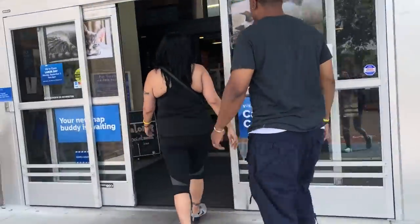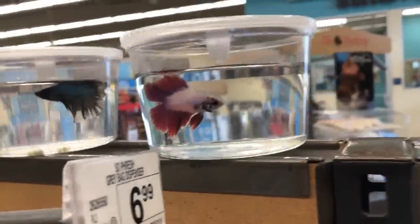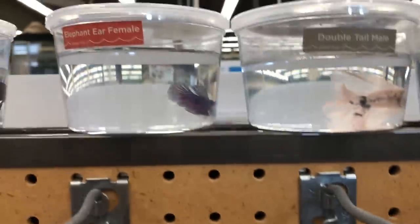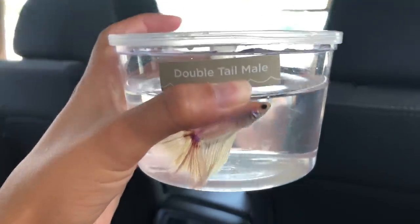At PetSmart — this one's pretty, that one's very pretty. I don't want to get a baby because what if he gets sucked in the filter? I actually really like this one. Oh, that one's very iridescent. So we just came out of Petco and I got my fish — a double-tailed male for $7.99.